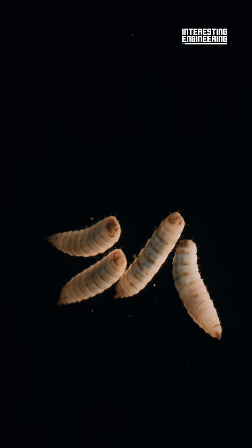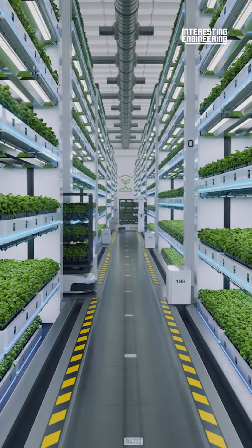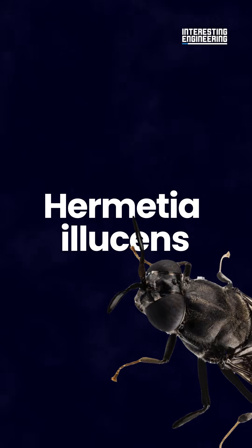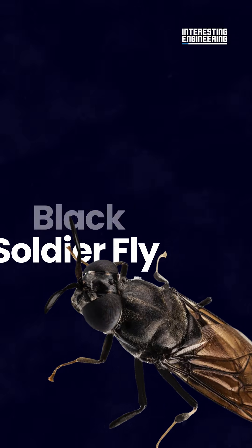Would you believe flies could be the next revolution in our food production? Nasa-Komo is looking to start a new era of sustainable animal feed by processing, you guessed it, flies — specifically the Hermetia illucens, the black soldier fly.